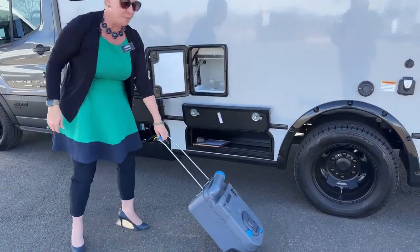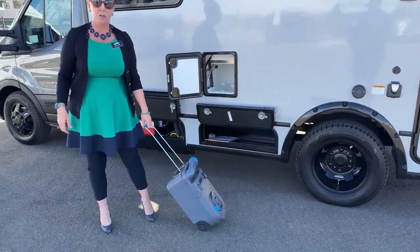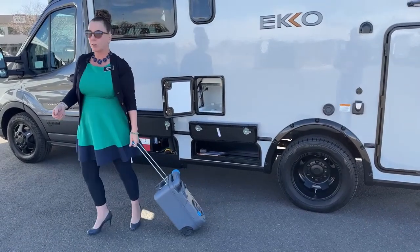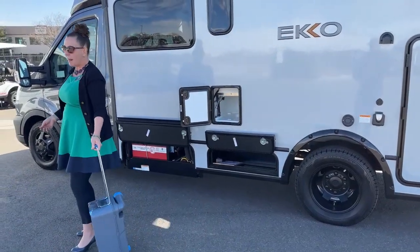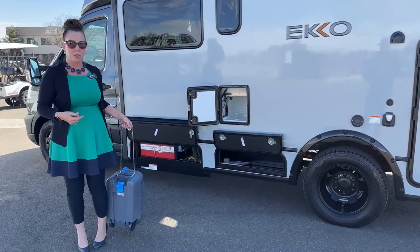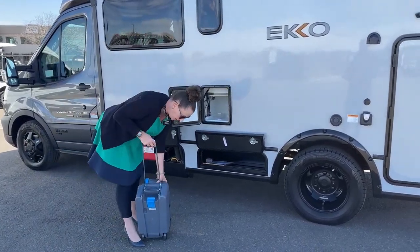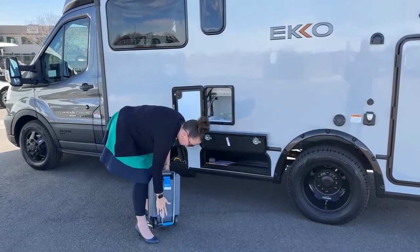If you're at a truck stop and you want to dump the cassette toilet, you literally take this, walk it over to the porta-potty, dump it out, and then put it back in the coach. You don't have to go to a dump station. This is such an amazing feature. For those of you who are really looking to get off grid, this coach is really made for you.